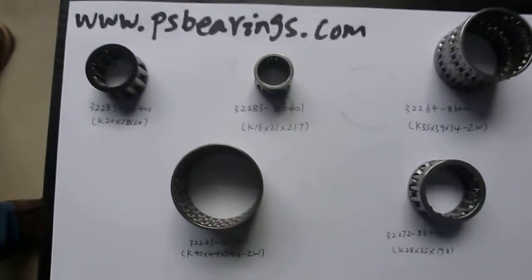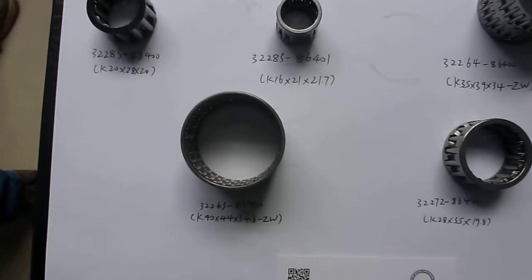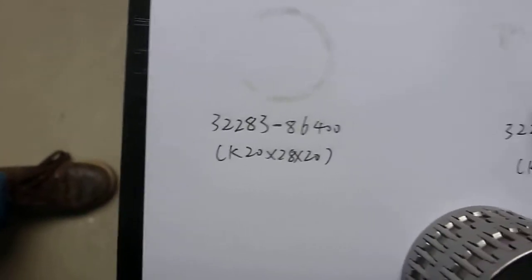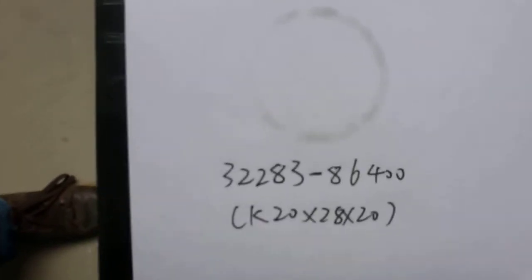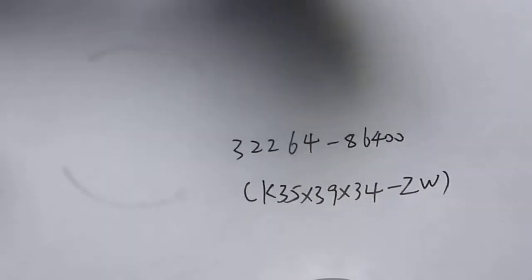Today we will introduce the Nissan Patrol automatic transmission needle bearings. There are totally four types. This one is K20 x 28 x 20 needle bearings. It is needle cage, and this one K16 x 21 x 21.7, and this one it is double row design needle cage.